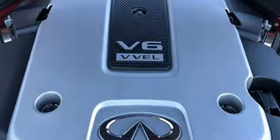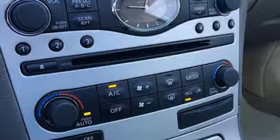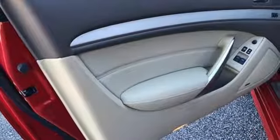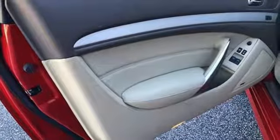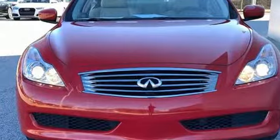This from Motor Trend: to sum up the G37 in a word, superior comes to mind. Driver-centric design puts you in the center of your automotive universe. If you've been waiting for the perfect time for a test drive, the time is now. Experience it today.